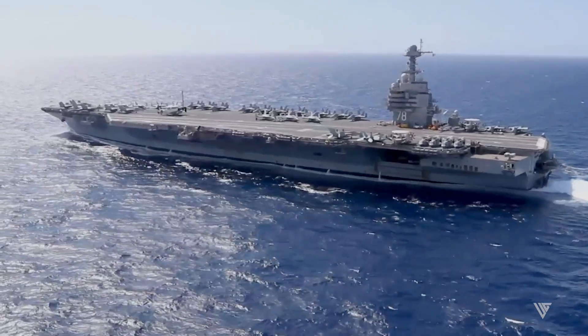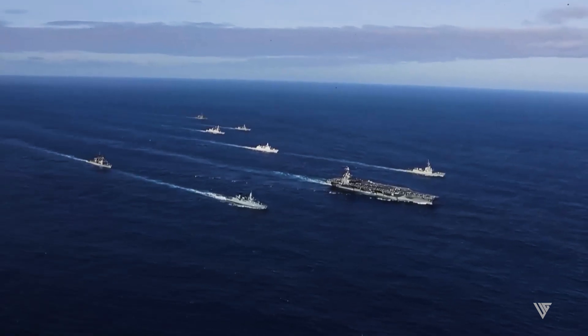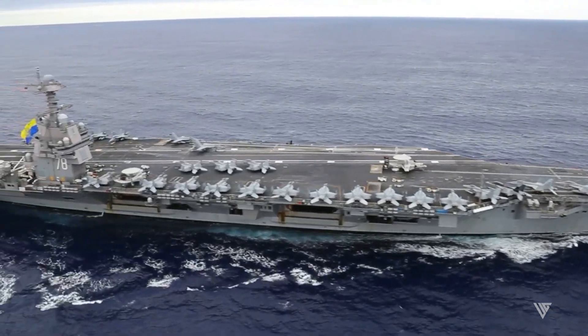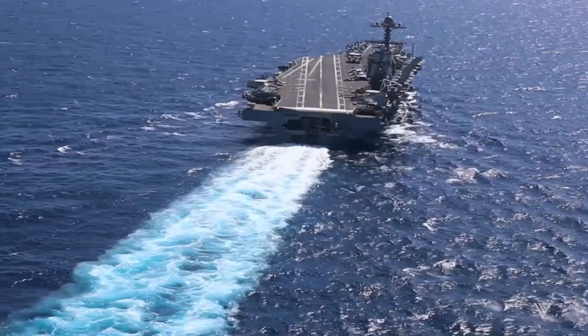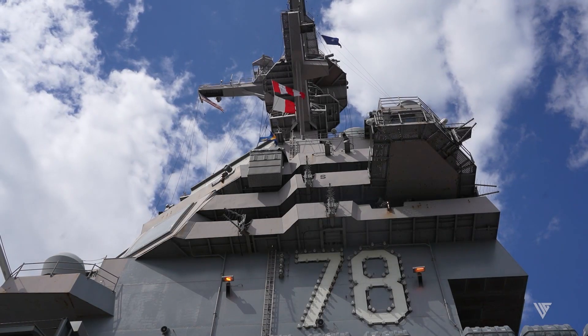But beneath its steel skin lies a secret. The USS Gerald R. Ford is the lead ship of the Ford-class of aircraft carriers, the most advanced and powerful naval vessels in the world. The Ford-class carriers are designed to withstand multiple threats and survive in the most hostile environments. Here are five reasons why the USS Gerald R. Ford is nearly impossible to sink.